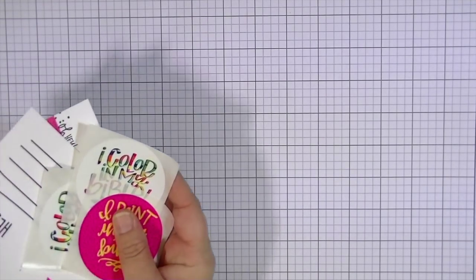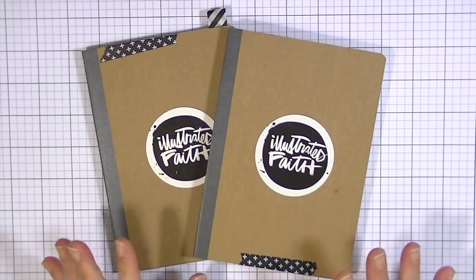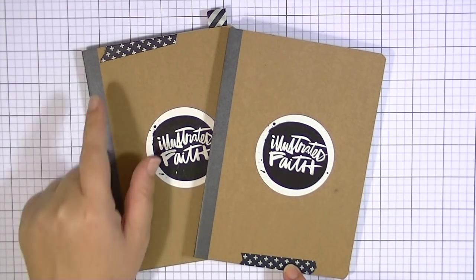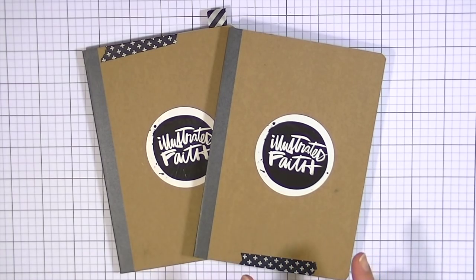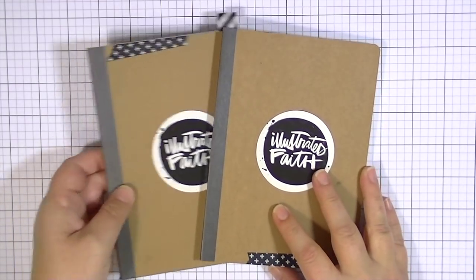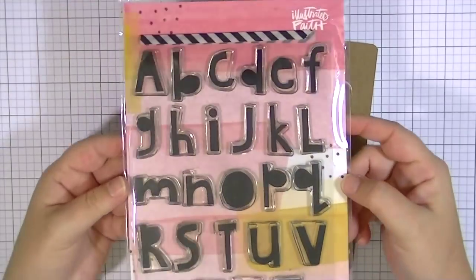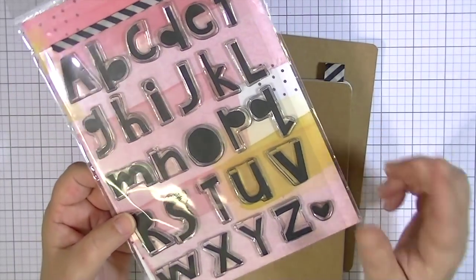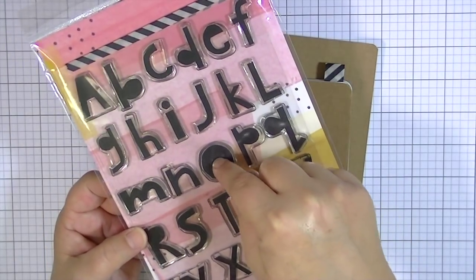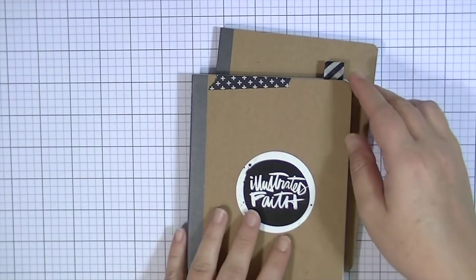Those are fun little extra things that come in your package. The last products I got had a black and white Illustrated Faith sticker on them, and I wanted to show you what I did with those. These are little journals from Michael's - the dollar or dollar fifty ones - and I have them marked with tape on the top for New Testament and tape on the bottom for Old Testament. I used my Homespun Alpha stamp, which is amazing - even if you don't journal in your Bible you should still get this alpha because it is fabulous. I also just realized that this heart is made to go in the center of the O - so cute!